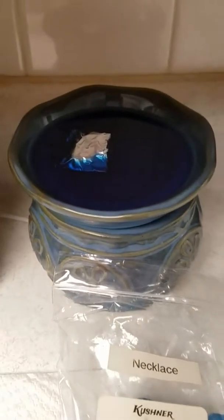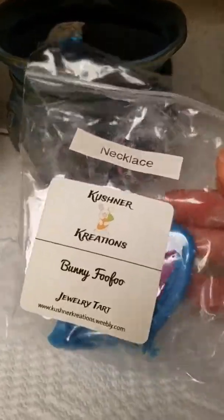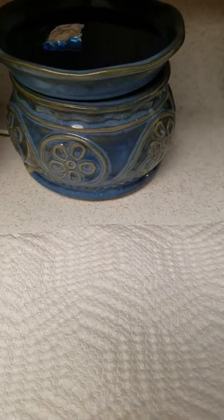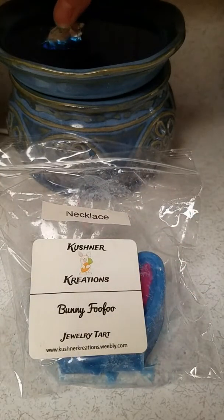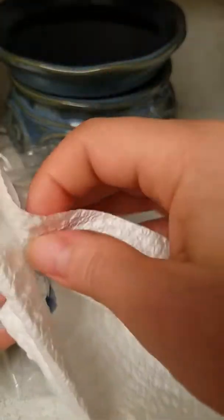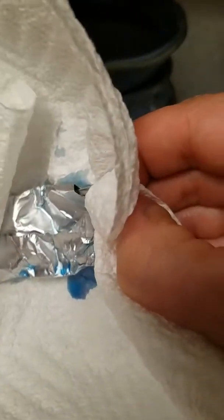As you can see, my bunny's face has melted. His ears are still here. My bunny foo-foo tart from Kushner Creations. It does smell — I feel like I smell marshmallow for sure. And sweet. It's good. It's pretty strong. It's been going for a while — probably a good two to three for the throw.